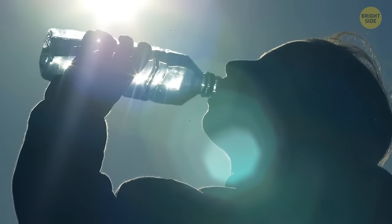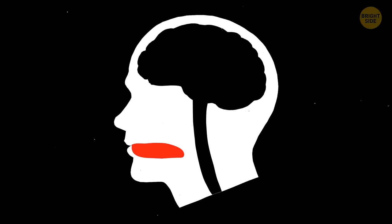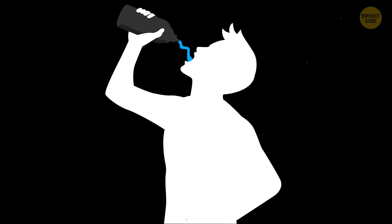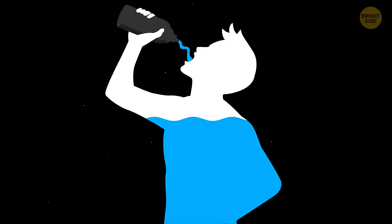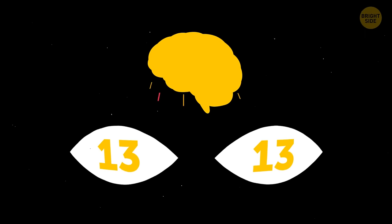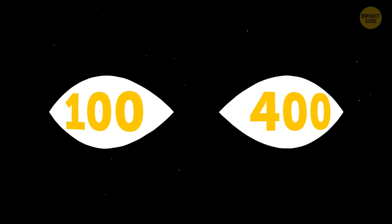Your brain makes sure you don't drink too little or too much water. After you swallow some liquid, your mouth and throat start to fire signals to your brain telling it to stop drinking — otherwise you'd be gulping down water for the entire 10 to 60 minutes it takes the liquid to get to your cells. Your eyes can see something for a mere 13 milliseconds, and your brain will already process this image. For comparison, the average blink lasts from 100 to 400 milliseconds.